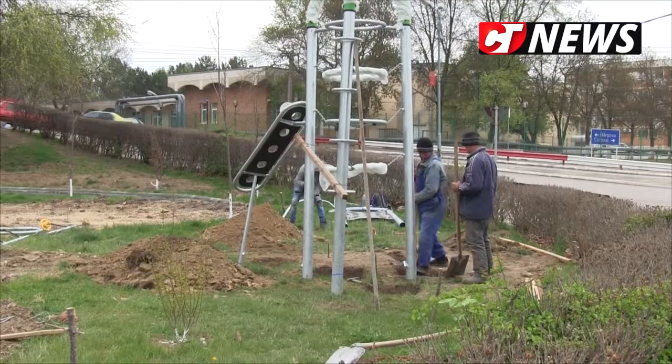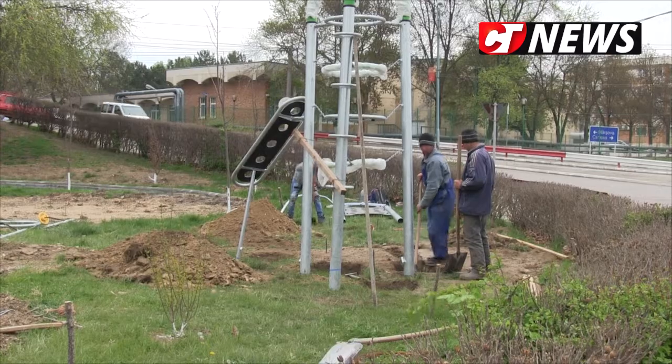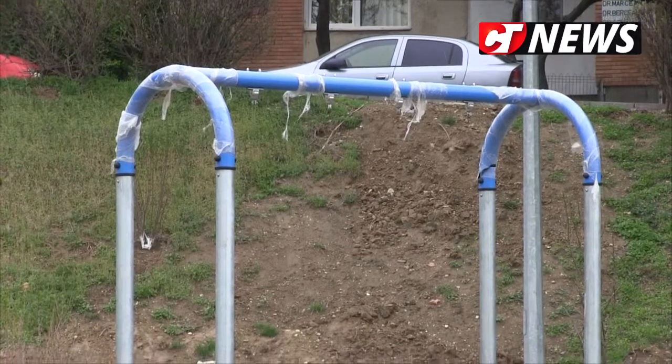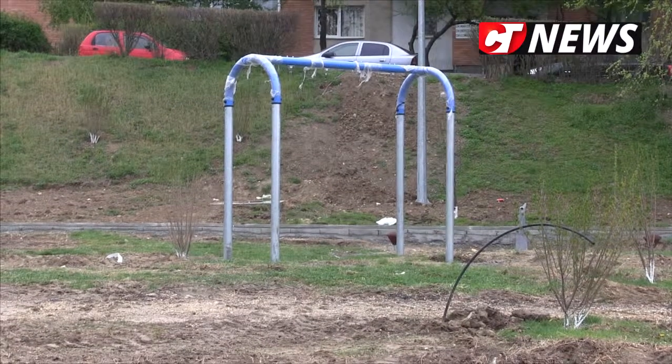Vă întrebam dacă e genul de lucrare ușoară, medie, grea? Cred că e mai mult medie, pentru că sunt foarte multe obiecte de montat și necesită mai mult timp și precizie mai mare. Că toate trebuie spuse la dimensiuni și la centimetru, pentru că un leagăn are o distanță, de exemplu, de 45 de centimetri de la platformă până la leagăn. Dacă ar fi să-l pui mai jos sau mai sus, ar fi o problemă — mai jos s-ar lovi la picioare, mai sus nu ar lungi copiii. Deci e calculată tehnic să fie. Și atunci trebuie precizie.